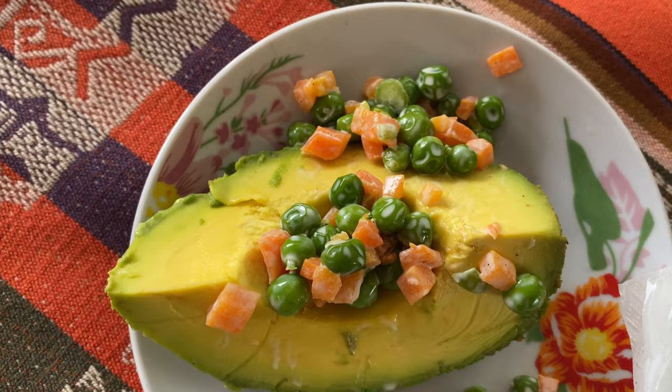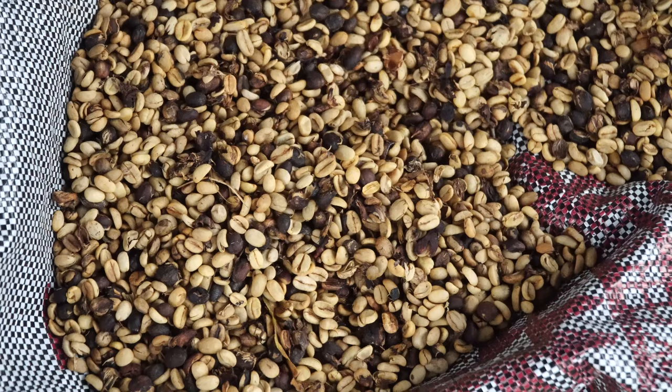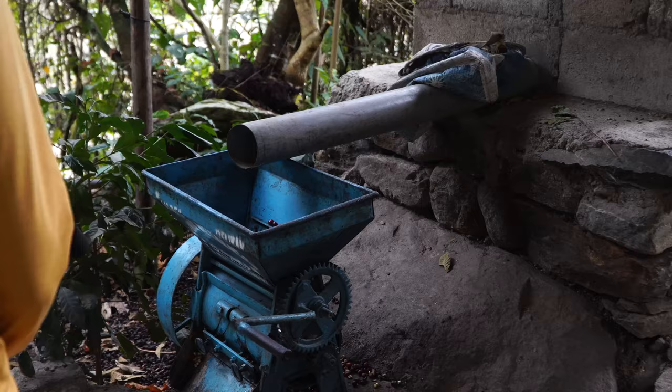This is our last meal with our chef and sous chef — we've got pork, veggies, fried rice, and chicken.